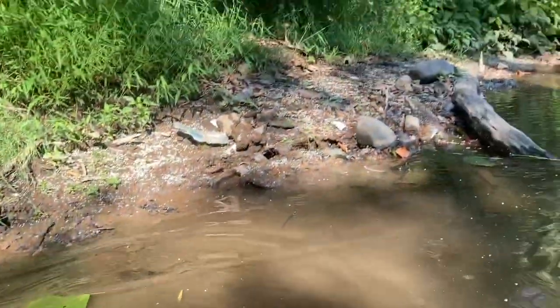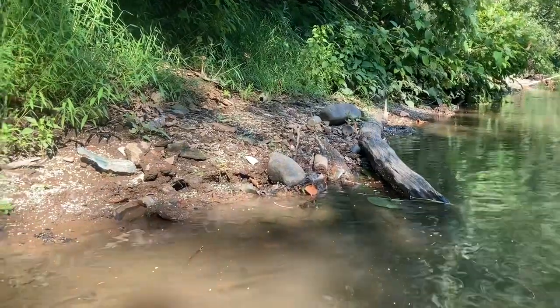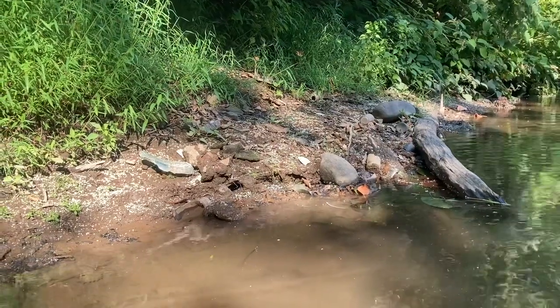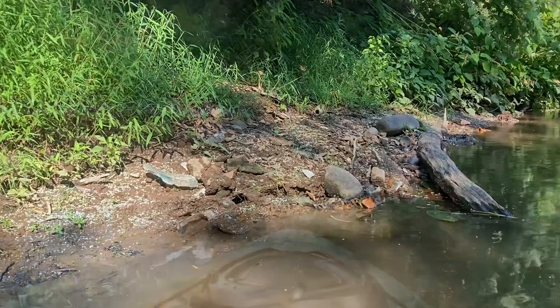You see bottles everywhere sticking out of the bank, there's a broken blob top. All right, we're going to get back in the water and go some more.